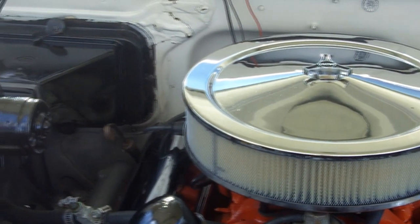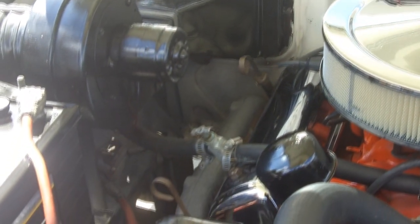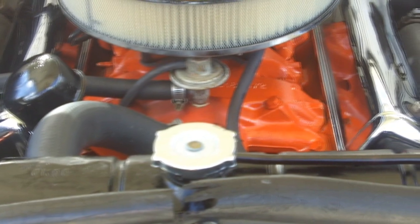Under the hood we have a beautiful Ford V8 out of a Thunderbird — runs like a top. It's got power steering. Just a sweet little gem here. We're going to drop the hood, take a walk around the car, look at the chrome and stainless, and take you for a ride.